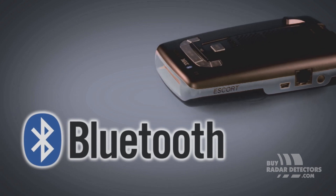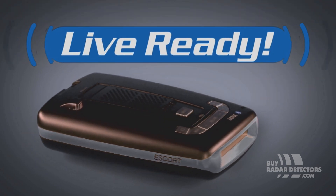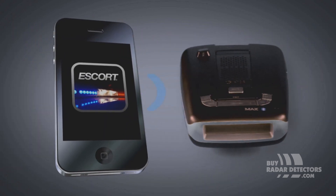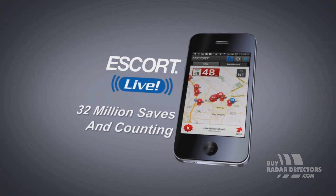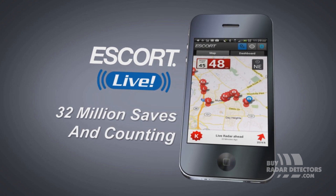With Bluetooth built-in, the power of the cloud has never been easier. Passport Max 2 is a member of the Escort Live Ready family. Sync your smartphone and you're instantly connected and fully protected. Escort Live is the speed trap app for iPhone and Android that is now responsible for 32 million saves and counting.